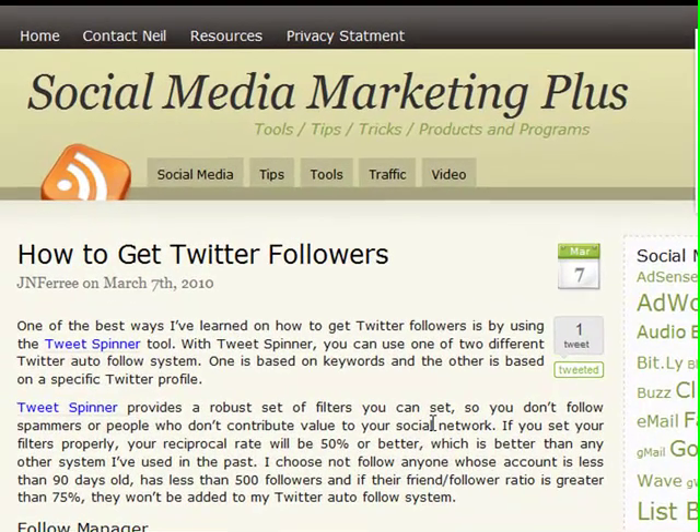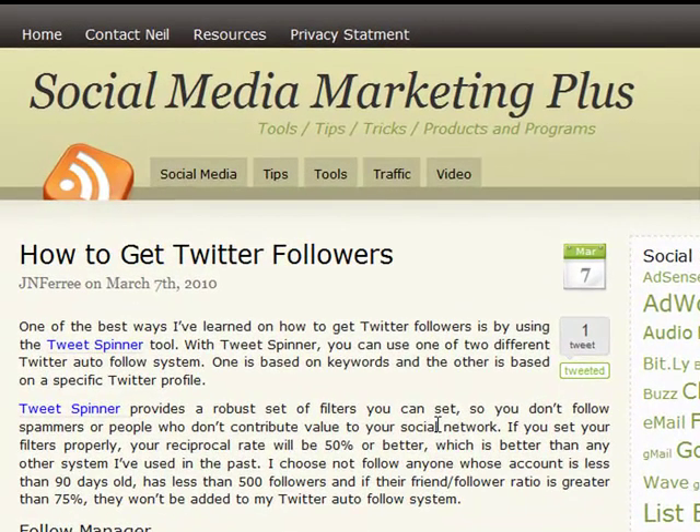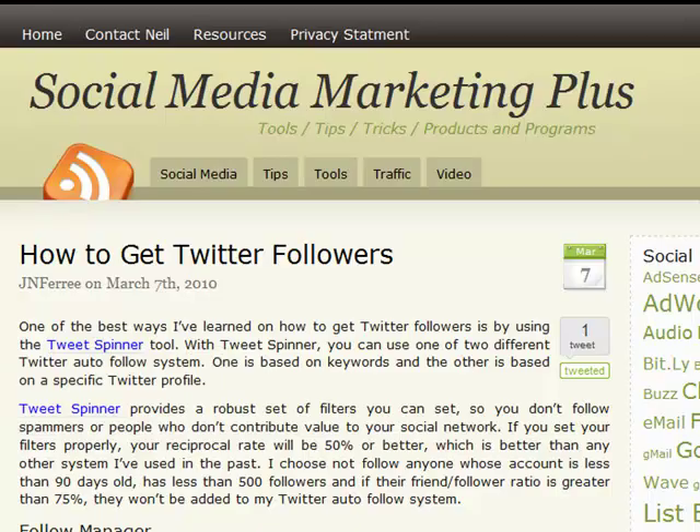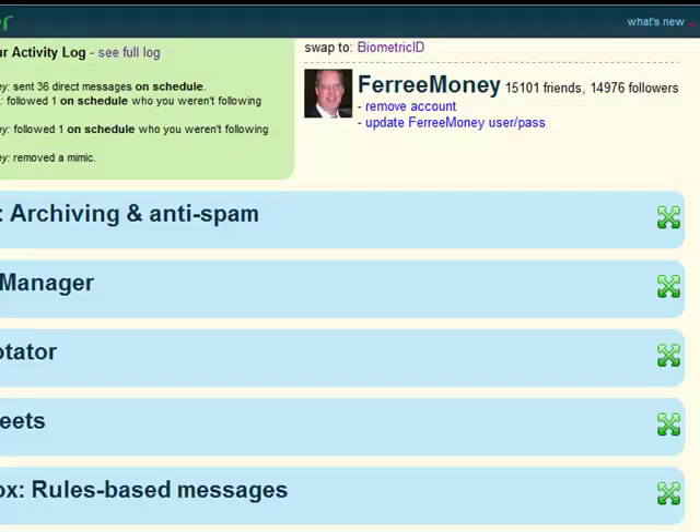First thing you want to do is go over to my website, Social Media Marketing Plus. You can see back on March 7th I wrote this article, How to Get Twitter Followers. Because the first thing you want to do is get yourself set up with this tool called TweetSpinner — there's the link right there. In a week, 480 people have popped over to that. Or you can just type TweetSpinner into Google. Get yourself set up with a TweetSpinner account.